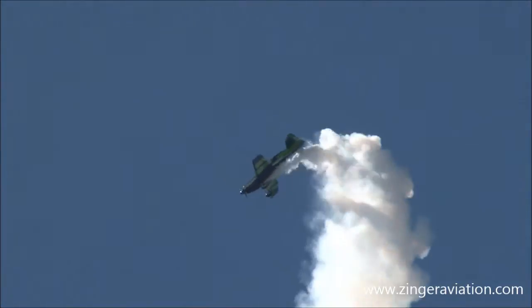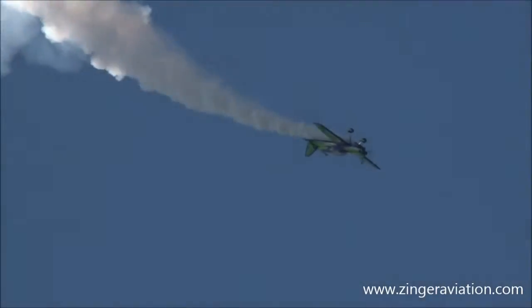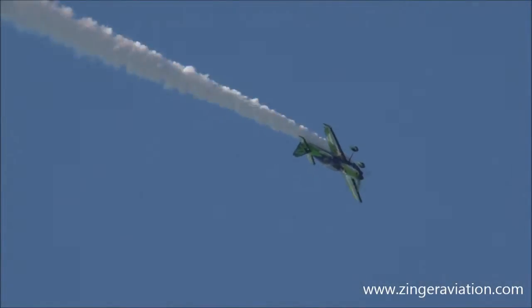Watch him do a forward flip — one of the smallest outside loops you will ever see.